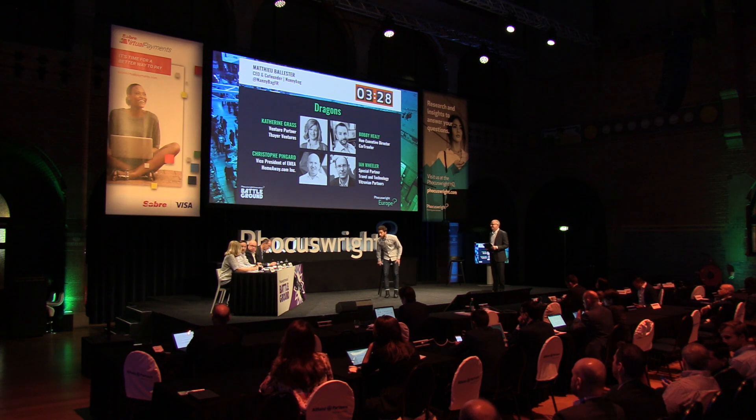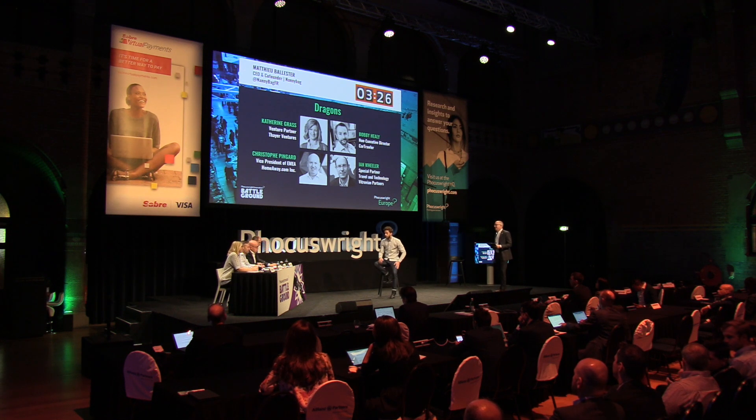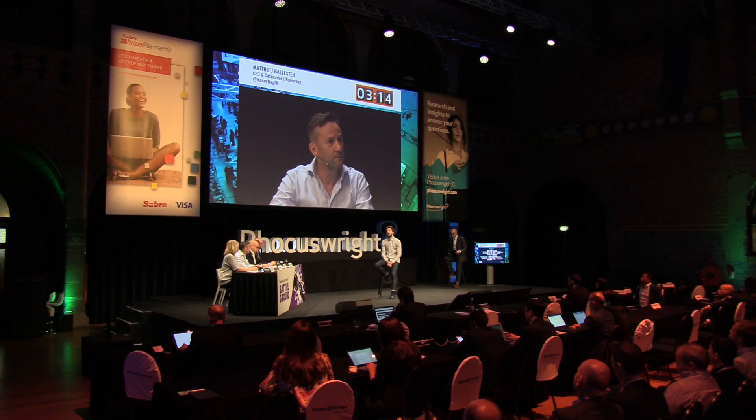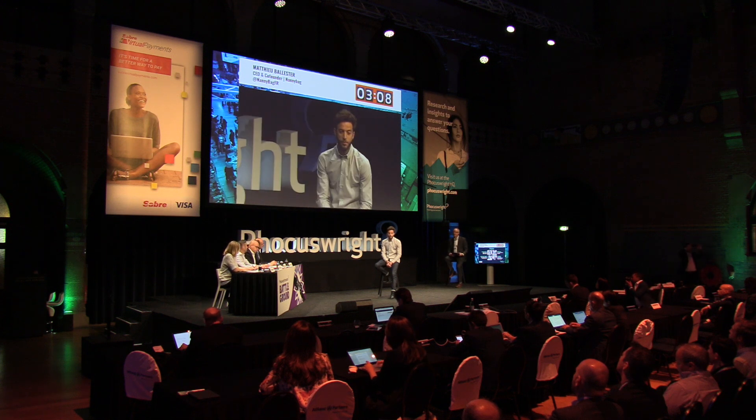I wasn't believing in it until I saw that you have 1.6 million in revenue, which is impressive. Talk me through your customer acquisition — is it all indirect through partnerships? For the online part, we have 80% SEO, 15% SEA with a CPA at 3 euros, focused on return on investment. And 5% affiliation — we use CJ from Conversant. And now we're starting with APIs, because that's definitely the future of acquisition.